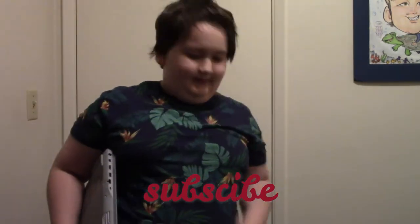Thank you guys for hitting 72 subscribers. If you're watching this and you aren't subscribed, subscribe.